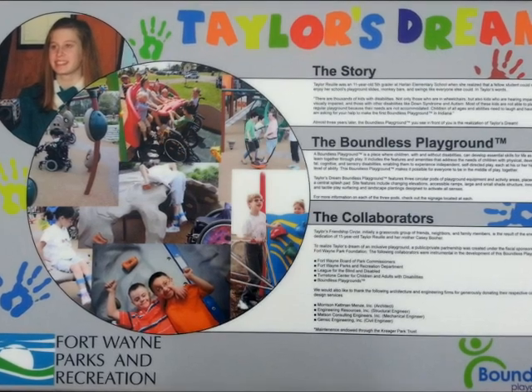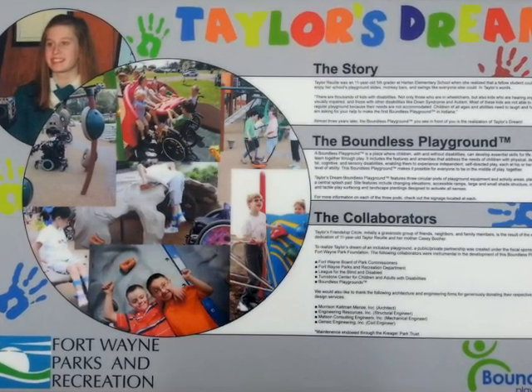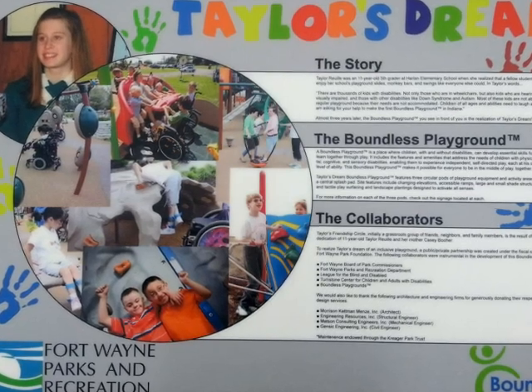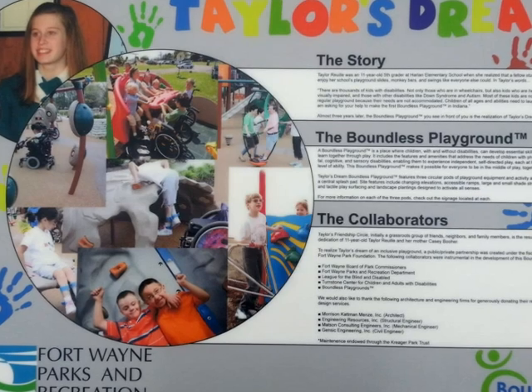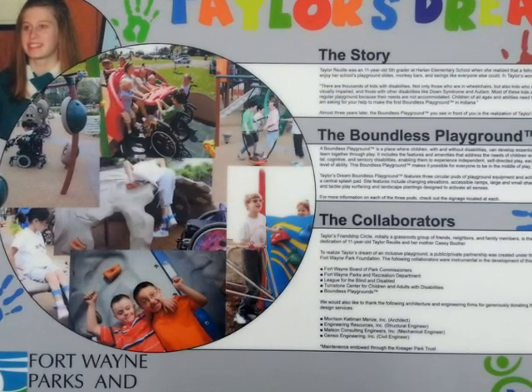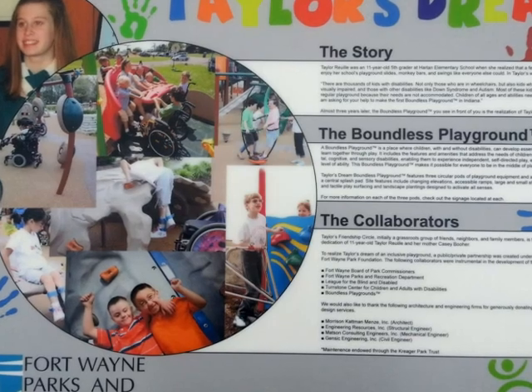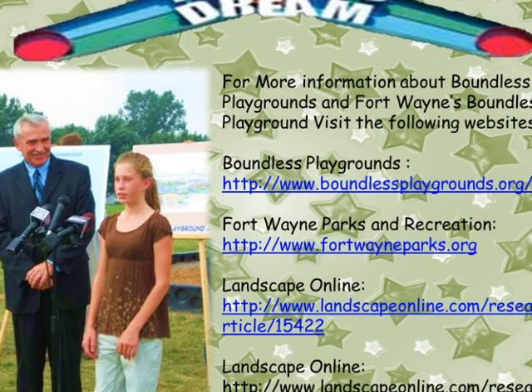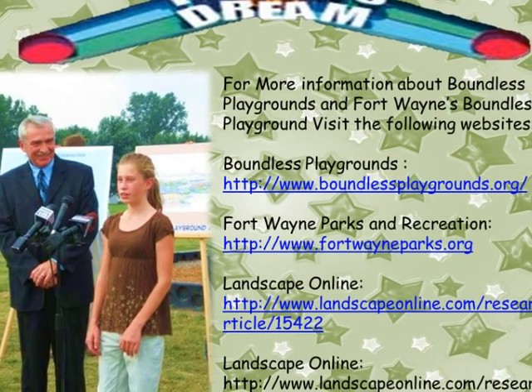Many companies worked on this project and donated, with CVS donating $40,000 and the City of Fort Wayne donating $250,000. The playground cost nearly $1,000,000 to build, and there are many more companies and individuals who funded this project as well. The park took two years of fundraising and design and nearly 10 months to build.